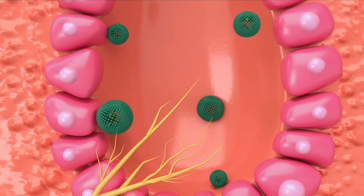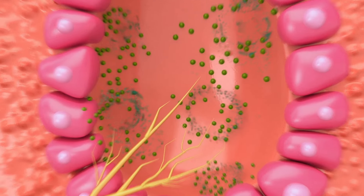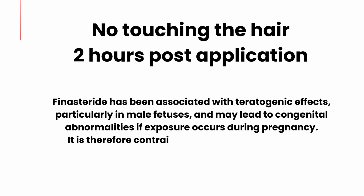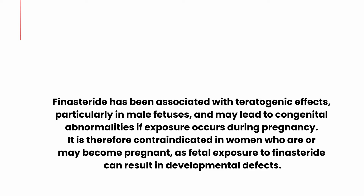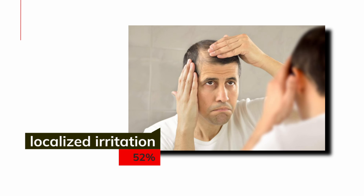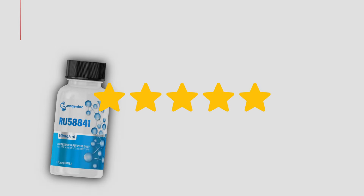It's not all sunshine with topical finasteride — it does have its own drawbacks. Applying it daily is messy and can leave residue on the scalp, potentially causing irritation you wouldn't experience with the oral form. Because finasteride can cause birth defects, you must take special care when coming into contact with women, particularly if you're trying to conceive. Systemic side effects are less common but not eliminated entirely, and localized irritation or itching can also occur. On the consistency side, many people find it easier to take a pill than to apply a topical solution every day — I personally am one of them. I'm already using RU58841, so why would I even add more to it?